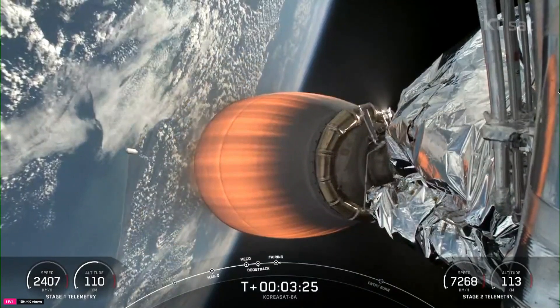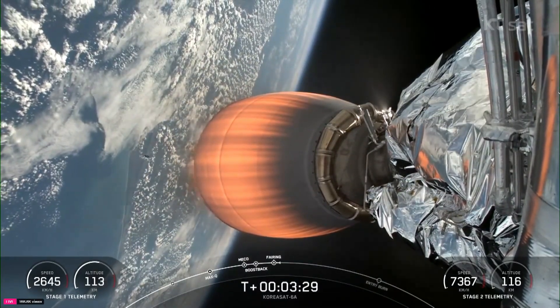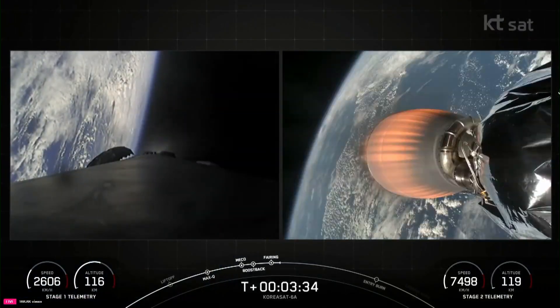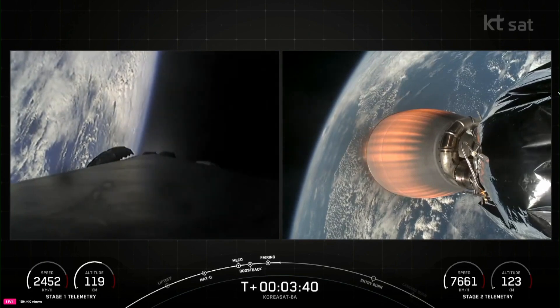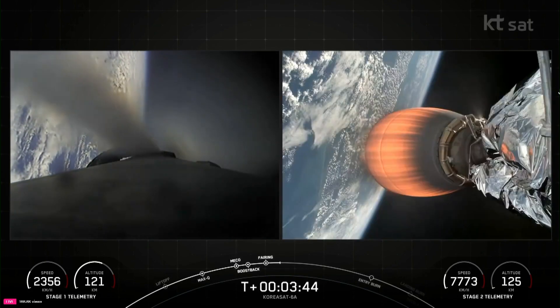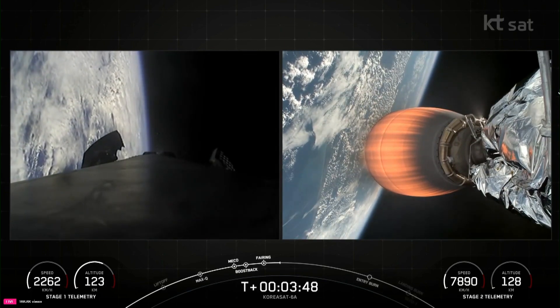We'll be attempting to retrieve these fairing halves again today, once they fall back to Earth using our recovery vessel. Stage one boost back shutdown. And we just had confirmation that we completed our boost back burn, at about T-plus 3 minutes and 40 seconds into today's mission.